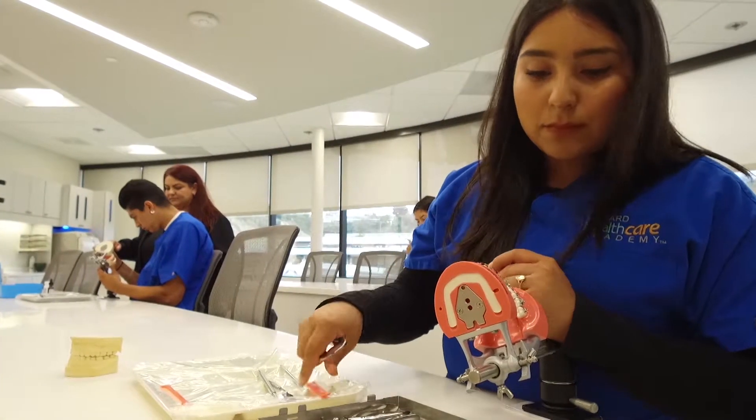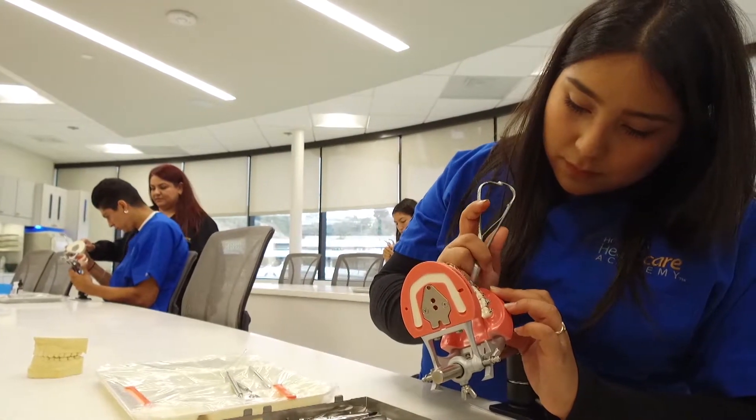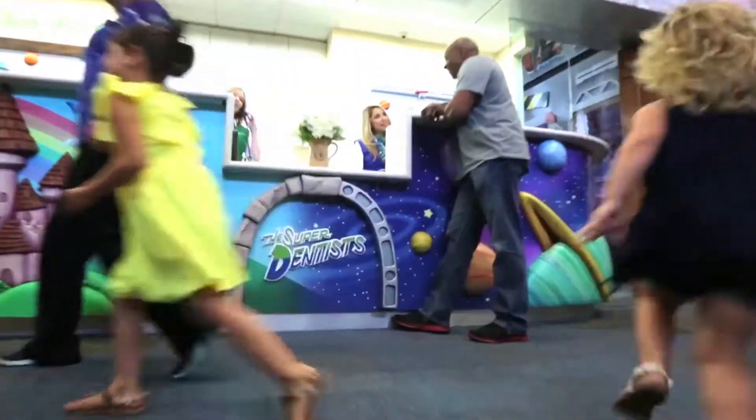I want something better for myself and something that was quick to finish. When I finish this program, I want to work for the Super Dentist — I think it's a happy place to work. Howard is partnered with Super Dentist, and we basically treat everybody at Howard like they're a potential job applicant to make sure that they get really great jobs and they stay in those jobs for many, many years.